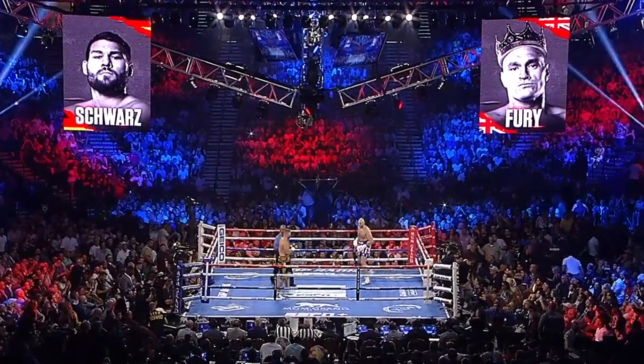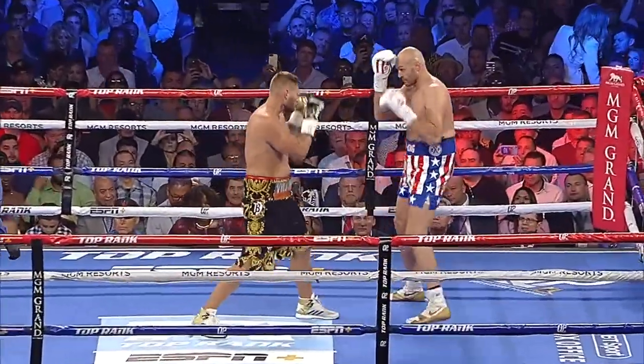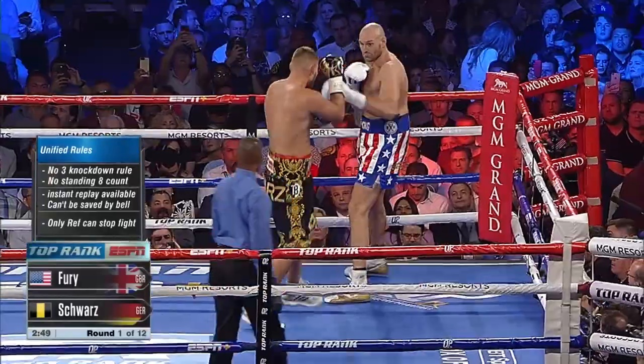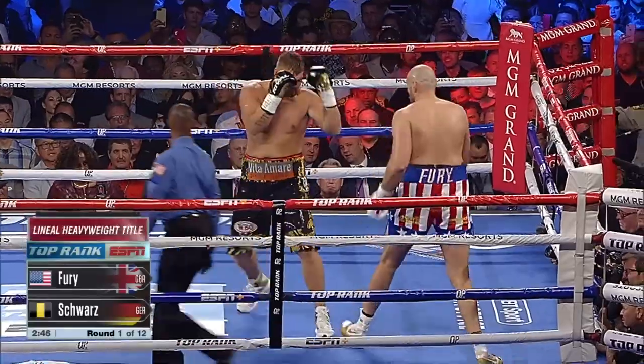Tyson Fury's typical form — he's a master chess player. What do you expect early? Boxing sweet science, lots of movement off the long jab, 85-inch reach. And then he's gonna set him up for the big boom — that right hand that you were talking about, Dre.